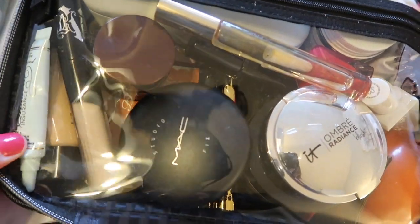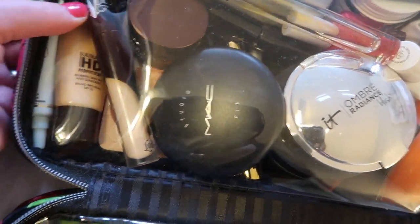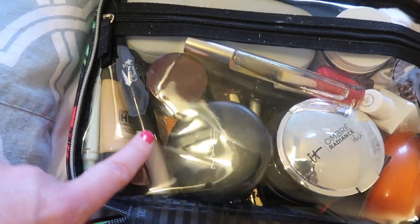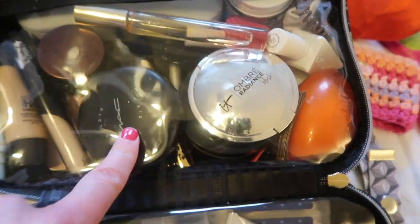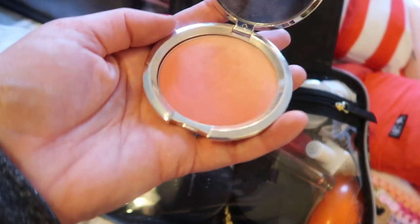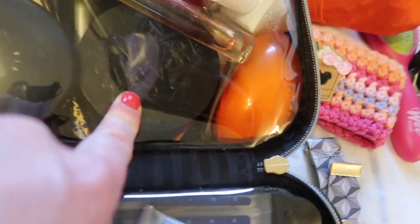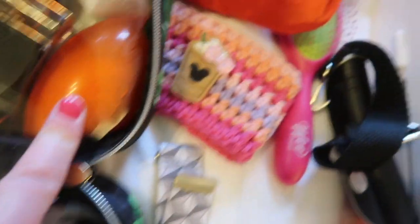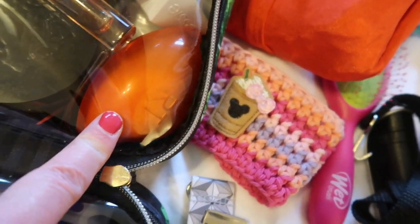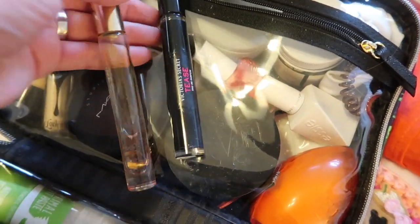Up here I have eye primer by Too Faced, my HD Ultra HD Perfecting Cream from Makeup Forever, Kat Von D concealer, MAC Studio Fix, this Ombre Radiance blush by IT — it's nice because depending on how I swirl it I can make it heavier or lighter. Kat Von D loose powder, my Real Techniques beauty sponge, and two perfumes — Victoria's Secret Tees and Bronze Goddess by Estee Lauder.